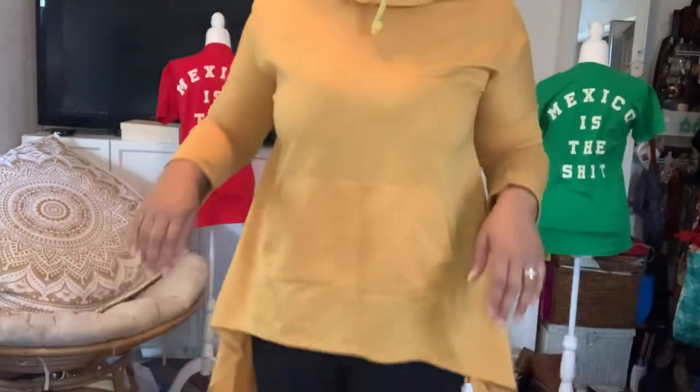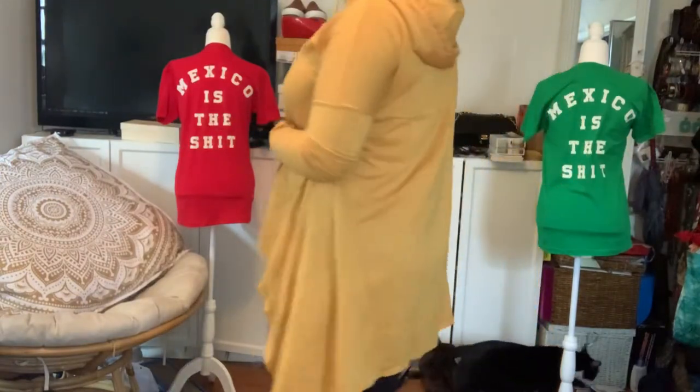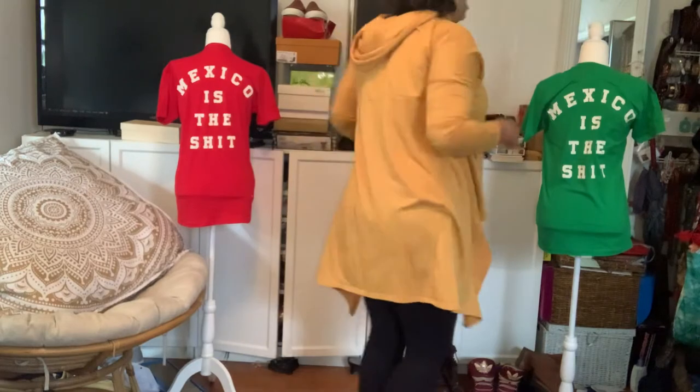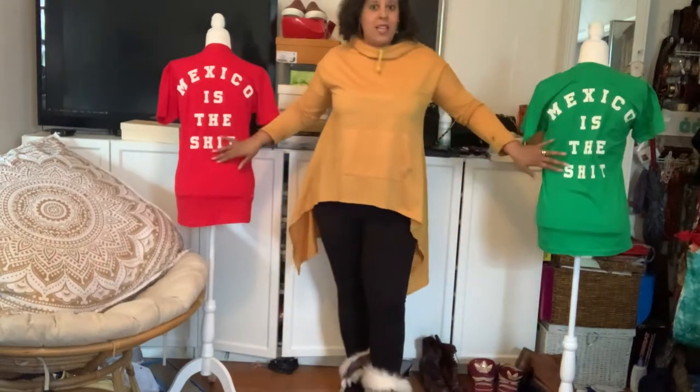I just wanted to share those little finds with you guys in case you love them and are interested. This one has a hood too. These shirts I'm selling on eBay if you guys want them — they're from the 2018 World Cup.